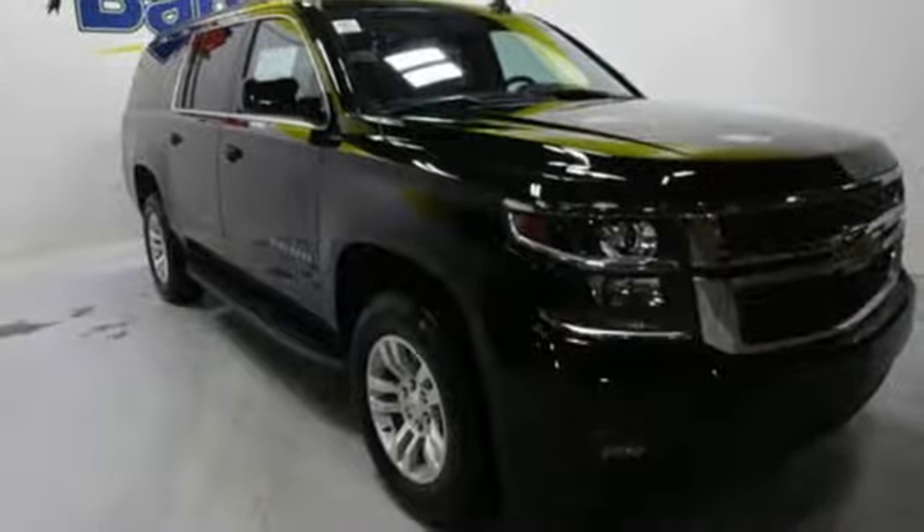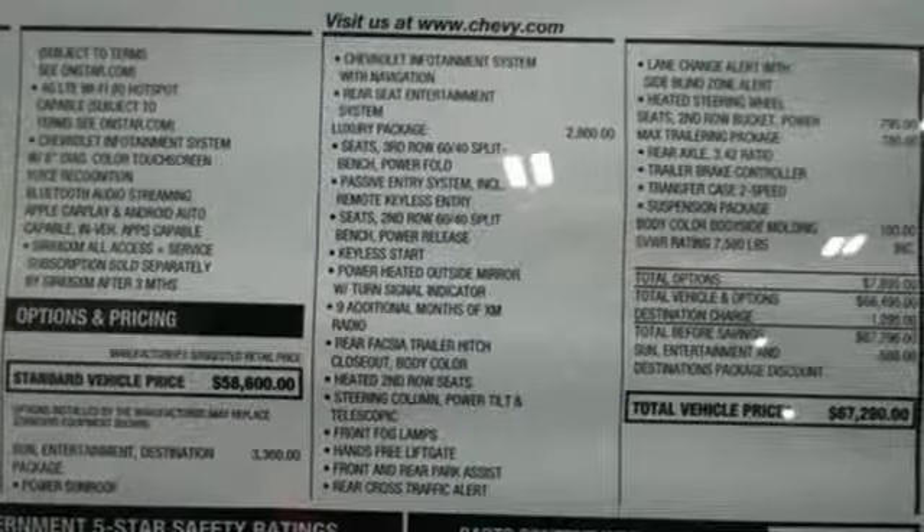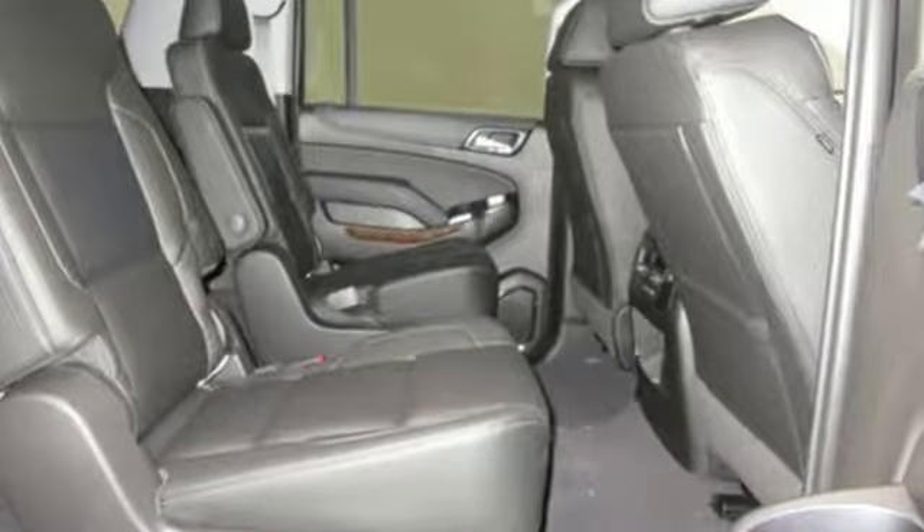Active grille shutters, electronic shift on the fly, and power heated mirrors. There's more than a century of ingenuity and significance in every Chevy. Hurry in today for a test drive.